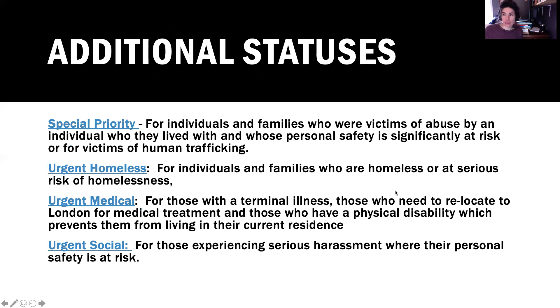These are additional statuses: special priority, urgent health, homelessness, urgent medical, and urgent social. Special priority is for individuals and families who were victims of abuse by someone they lived with, those whose personal safety is significantly at risk, or victims of human trafficking.